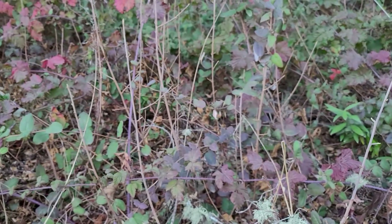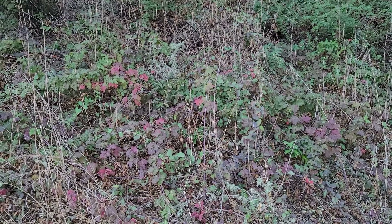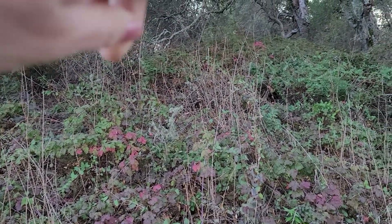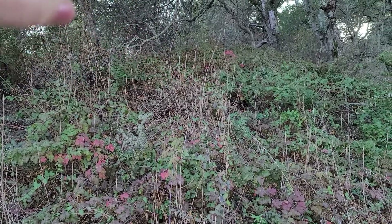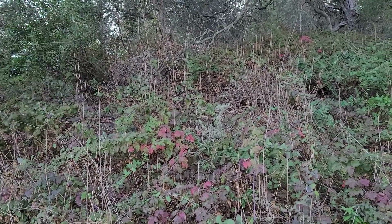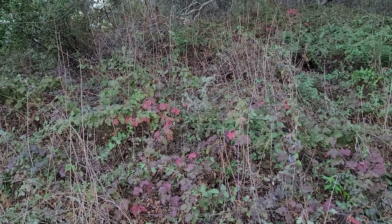If you take a step back and look at this hill again, you can see that all the vines that are high up are the poison oak, and everything that is low is native blackberry.